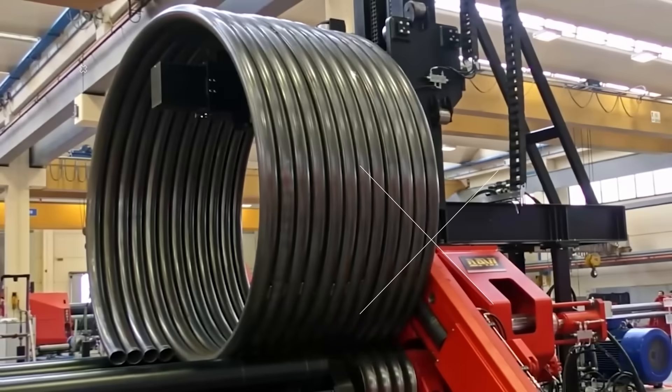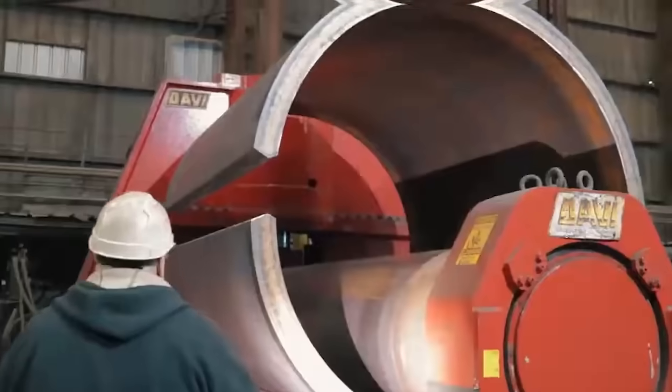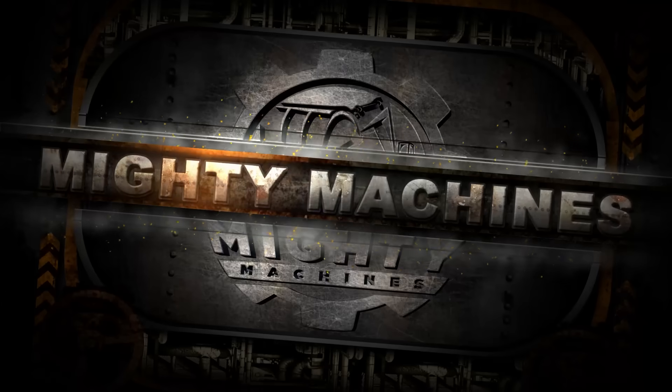They twist, crush, and carve steel like clay. From massive pressure vessels to millimeter-perfect roof panels, these machines don't just form metal, they dominate it. Welcome to the ultimate roll-forming and bending lineup, only on Mighty Machines.